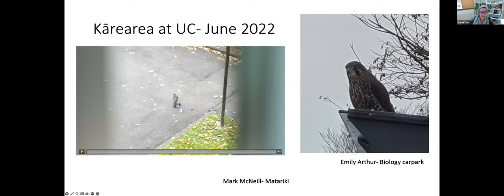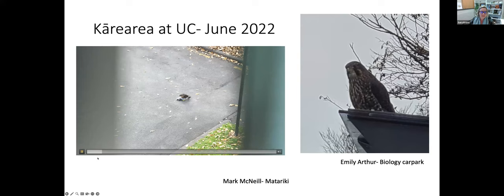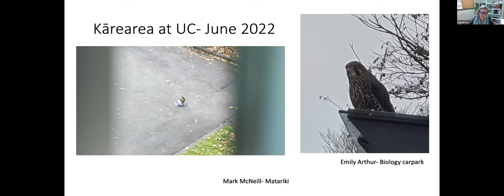This video was taken last year. Last winter we had a falcon visit campus. This video was taken by Mark McNeil from the Matariki building at the center of the university's campus, and it shows the falcon that has caught a pigeon but has not killed it yet. The falcon doesn't kill the pigeon in this video — it actually ends up flying off with the pigeon still alive. Part of the reason is very likely because the falcon feels unsafe or threatened where it has landed with its prey.